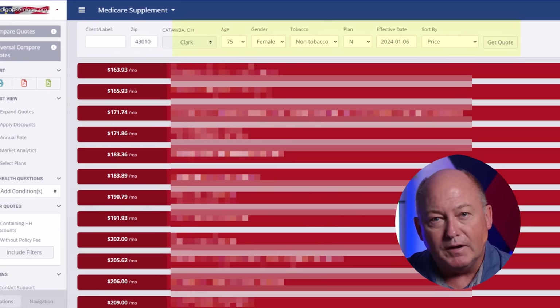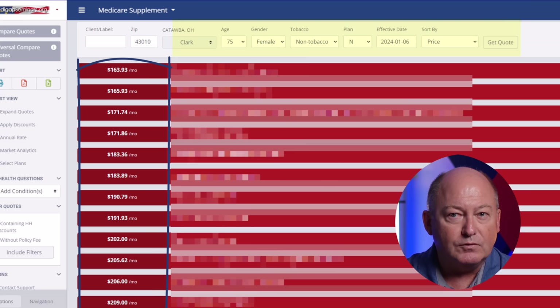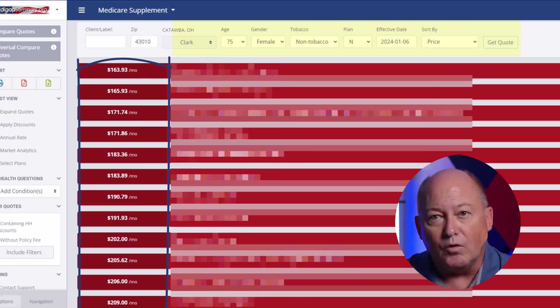Now look at this. The very popular Medicare Supplement Plan N is supposed to be a lower premium than Plan G, and many Plan N's are — but these Plan N prices, using the same age and zip code, are higher than the Plan G prices I just showed you.